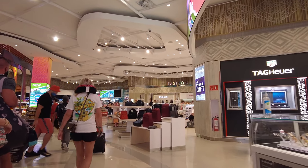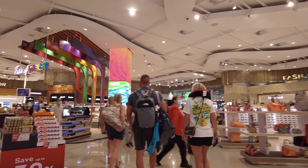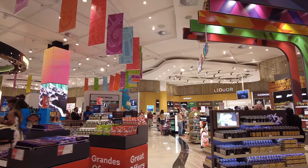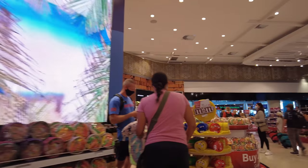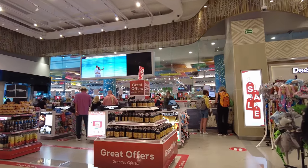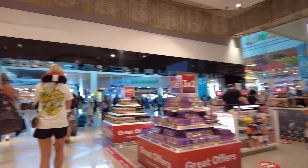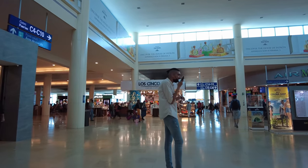Of course you get ushered through a duty free shop once you go through security — it's clear they're trying to get you to spend whatever cash you have left. Pretty standard fare for a duty free shop. My gate is C12.